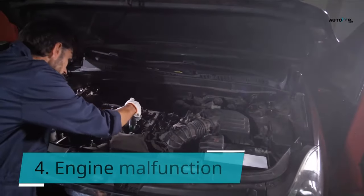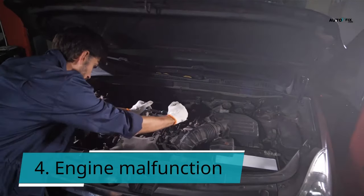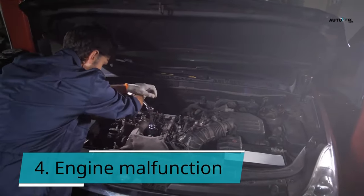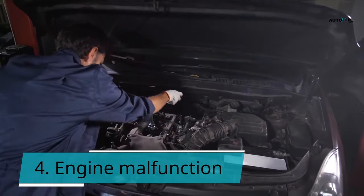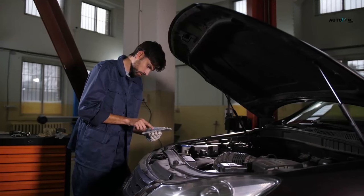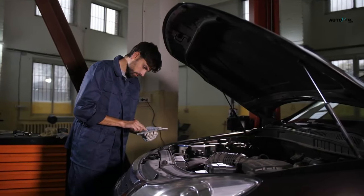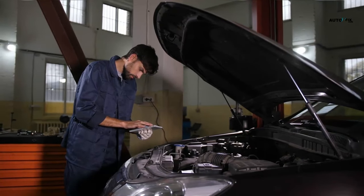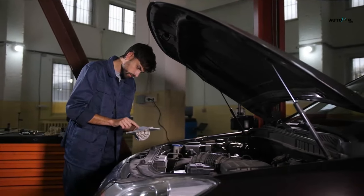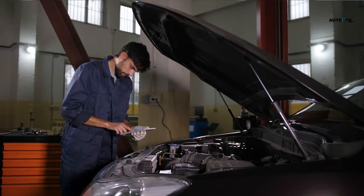Symptom 4: Engine malfunction. When you start your automobile, the engine usually starts and you hear all the appropriate noises, but the engine power drops or stops and you cannot drive. If the ignition relay fails to provide enough current to the fuel pump or ignition coil when your car is turned on, the engine will lose power after a few seconds of running. The ignition relay may need to be replaced if this happens every time you start your automobile.